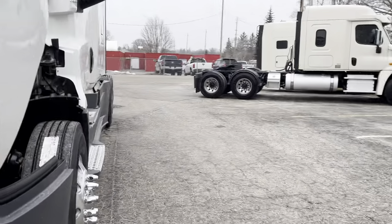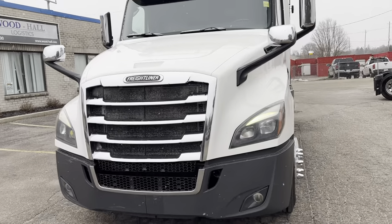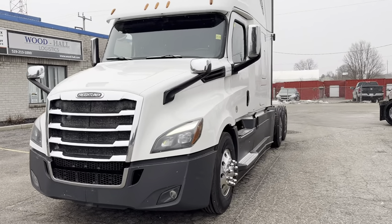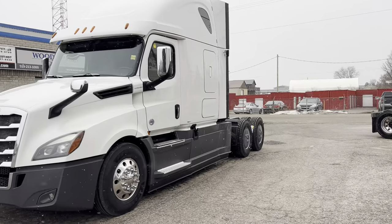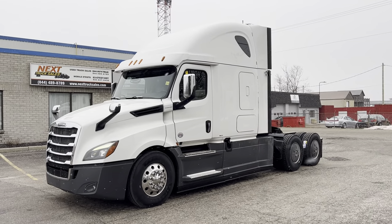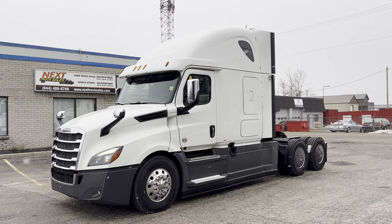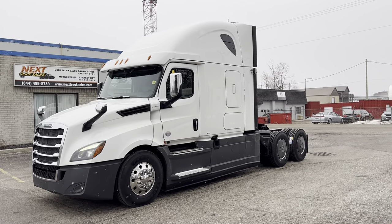If you happen to be watching this video and you're in the US and interested in this truck, our price does include delivery to Buffalo. We'll supply you with the paperwork to convert the title from Canada to USA — we do this on a fairly regular basis, so we're familiar with the process. 2018 Cascadia — give us a call at 844-489-8789. This is Rob at Next Truck Sales; I hope to hear from you soon.